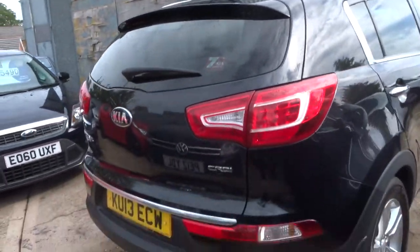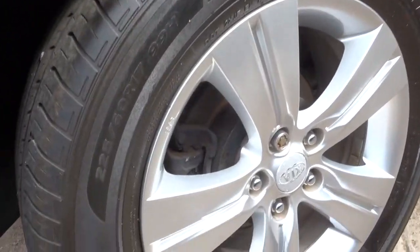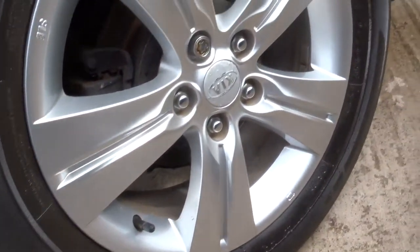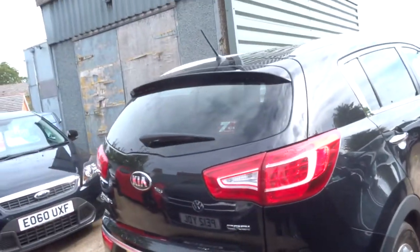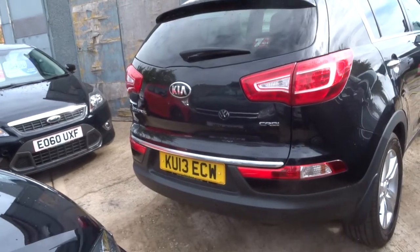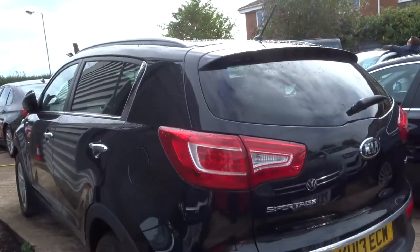It's just over 33,000 miles. The car's in excellent condition — got these lovely five-spoke twin alloys in brilliant condition the whole way around. It's a manual, with a lovely panoramic sunroof as well as Bluetooth and privacy glass.